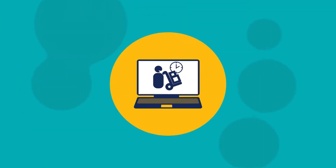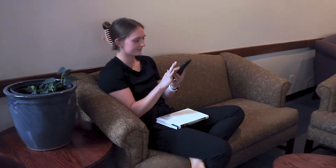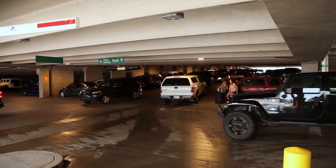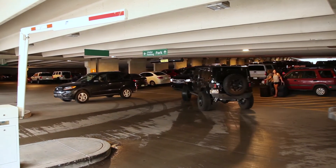Step two: schedule your move-in appointment. You'll be notified by NAU email once it's time to schedule your move-in appointment in the housing portal. All residents must schedule a move-in appointment for their arrival. This reduces traffic congestion on campus and ensures a smooth and positive move-in experience for everyone.